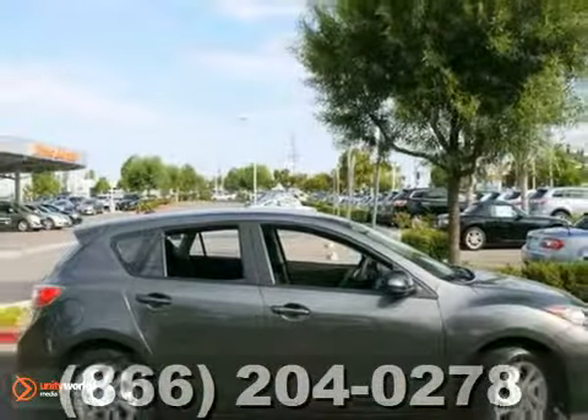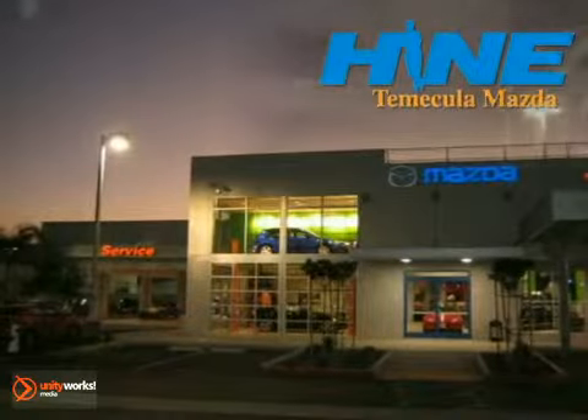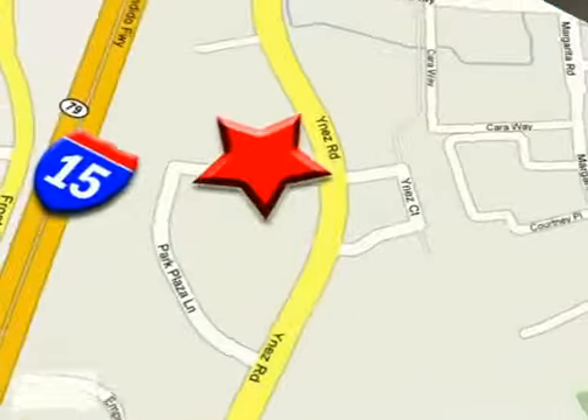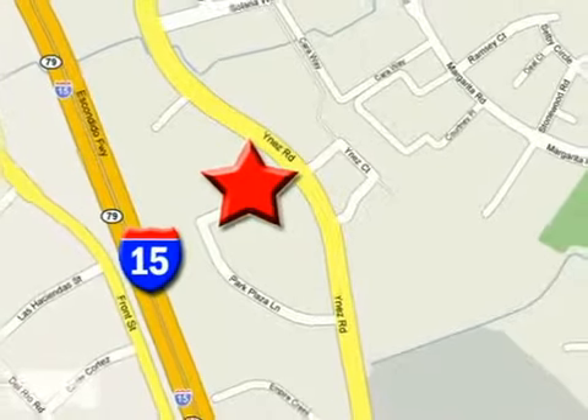Come in and take a look for yourself. Buy with confidence today at John Heim Temecula Mazda. We are conveniently located at the corner of Inez and DLR in the Temecula Valley Auto Mall.